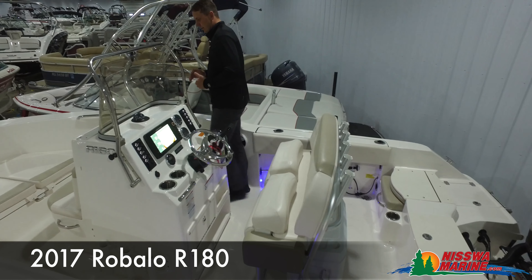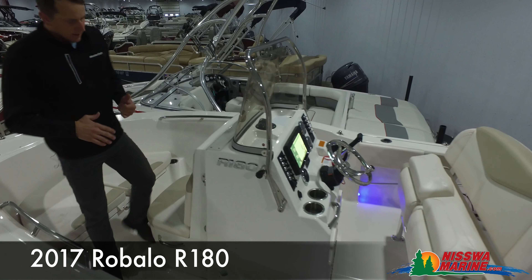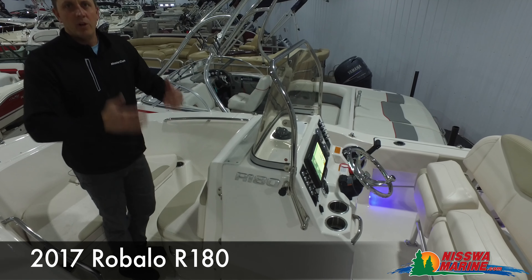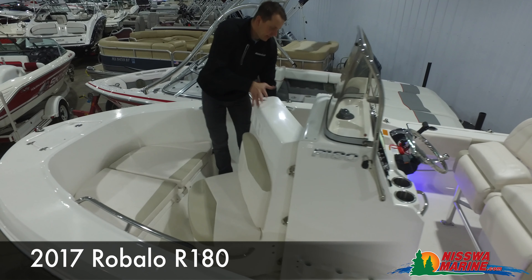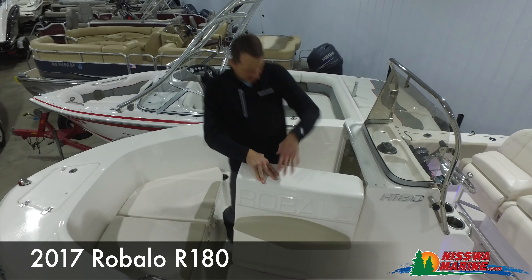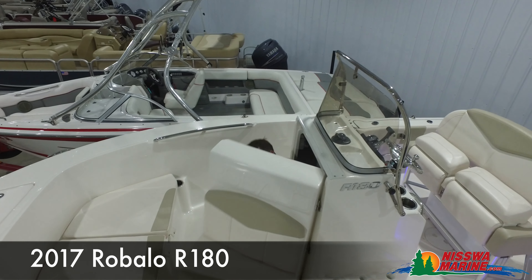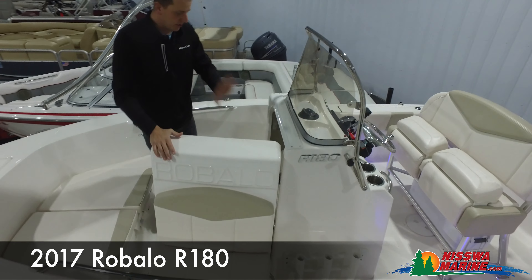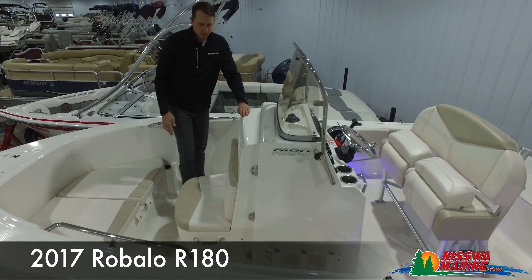One of the biggest talked-about things on the R180 is the head compartment. We have an 18-foot boat with a bathroom in it — very, very convenient. Just one click of the door, this opens up. I'm 6'4" and I can comfortably climb right down in there and not feel claustrophobic at all. It's a ton of room. You can put a port-a-potty in there or utilize it for really good storage.